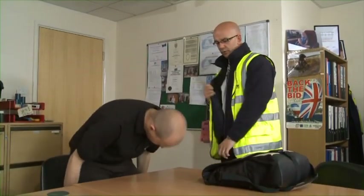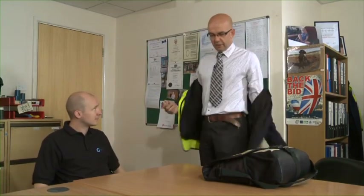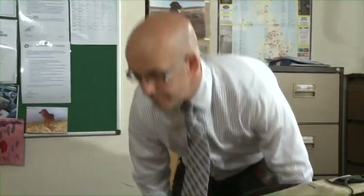The inspector asks Sean to go through the RPE programme — specifically what RPE is being used and what other control measures have been looked at. Sean explains they have disposable masks, half face masks, and an air-fed respirator, with around 25-30 people wearing them across three different tasks and areas.